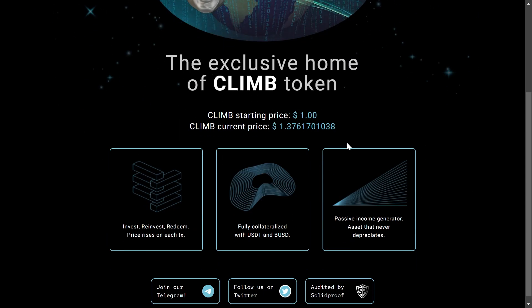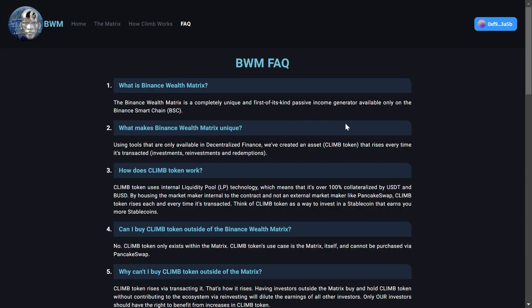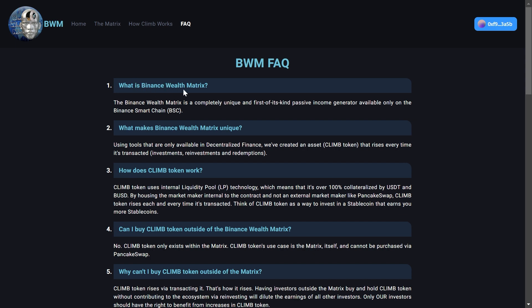Since there is not much information on their main website, I want to jump straight to their FAQ page to learn more about this project. Binance Wealth Matrix is a completely unique and first of its kind passive income generator available only on the Binance Smart Chain. What makes it unique is that using tools only available in DeFi, they created an asset called Climb Token that rises every time it's transacted — for example, investments, reinvestments, and redemptions.